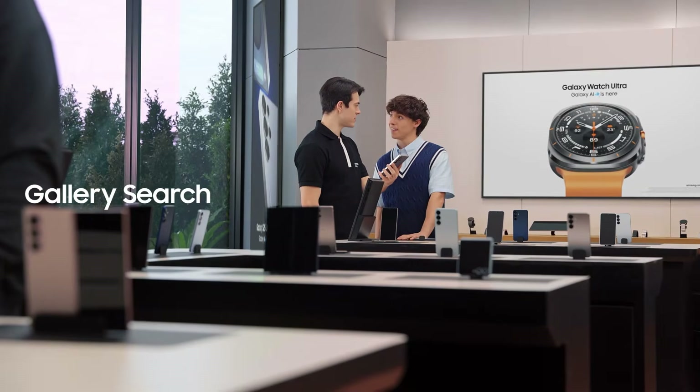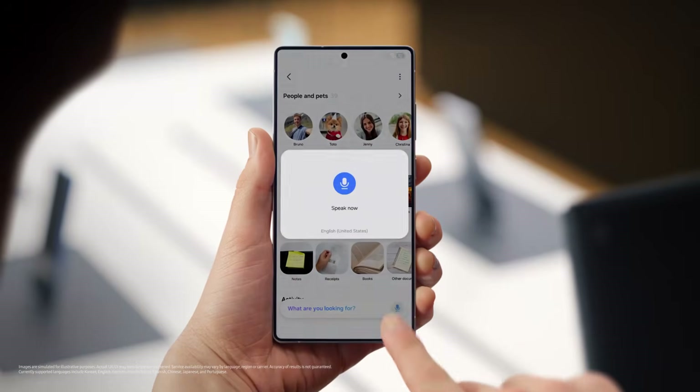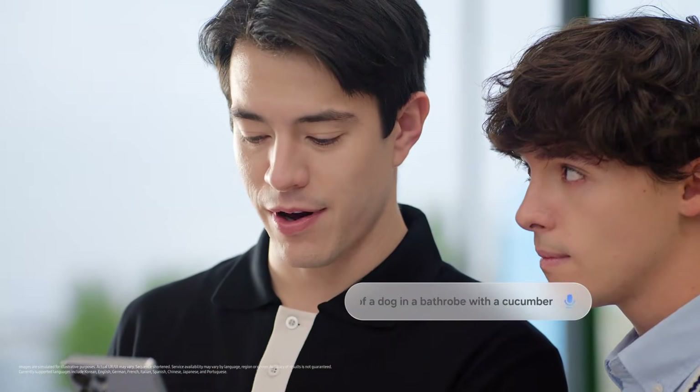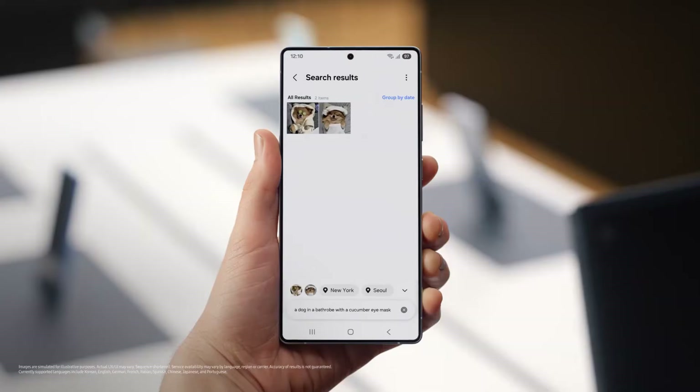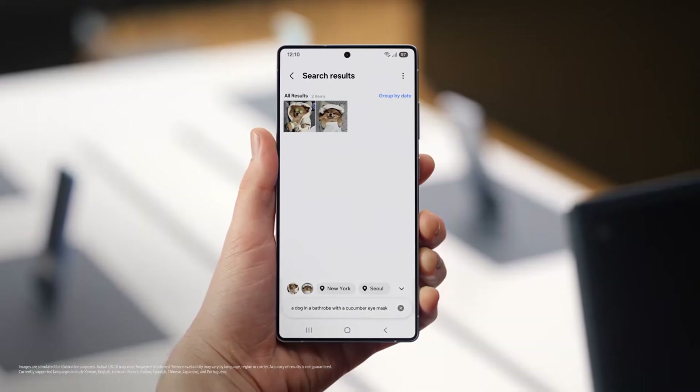No more copy pasting and less time wasting. Here's something else you could get used to. When you need to find an old photo and share with a friend, how do you search for it? I scroll through 80,000 photos until I get the one I need. Same here — until I had this. "Find a photo of a dog in a bathrobe with a cucumber eye mask." That'll make scrolling through photos a lot easier.